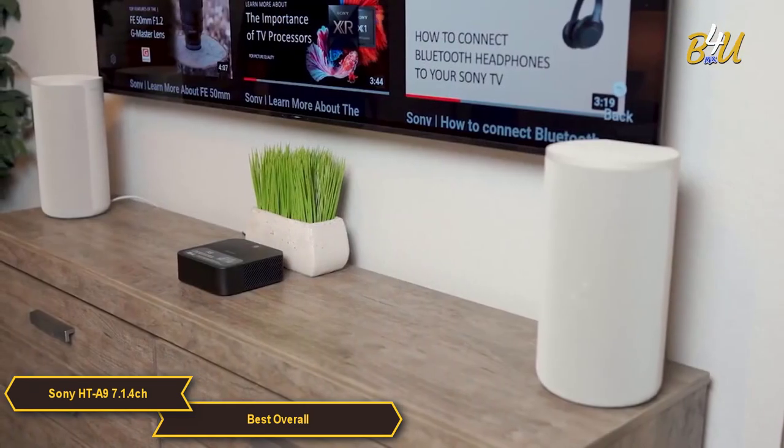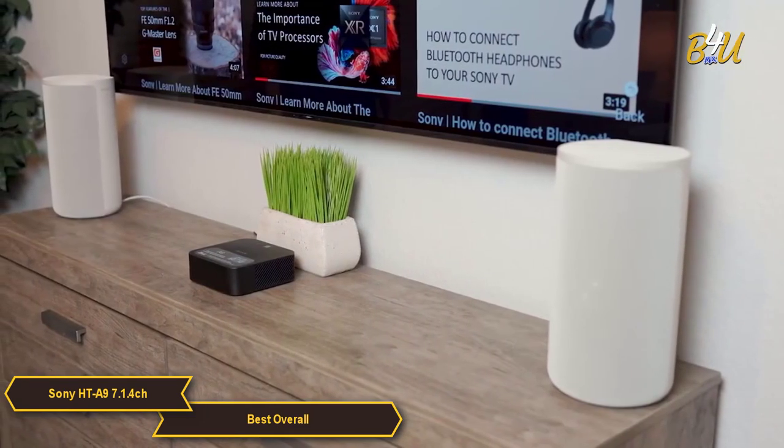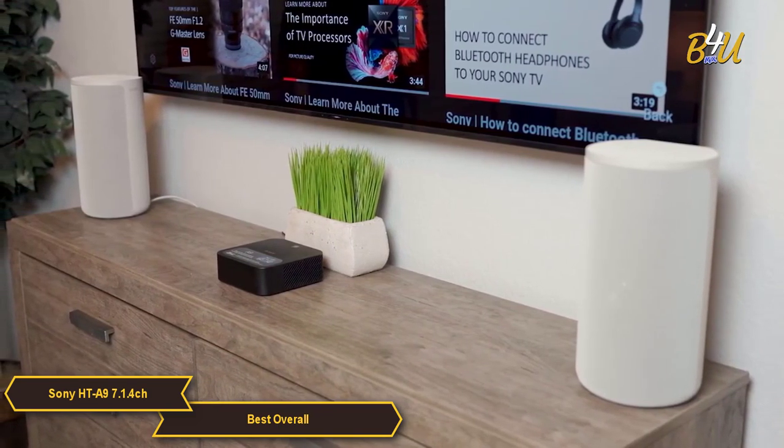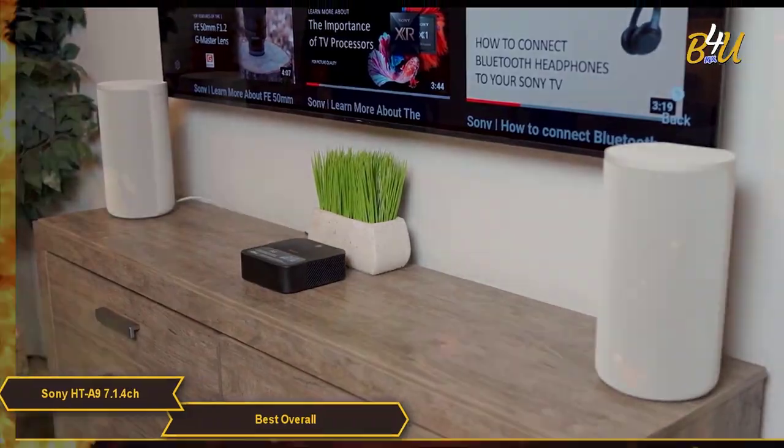If you're looking for a home theater speaker system that offers a unique, immersive audio experience, a clean, cable-free design, and great connectivity, it's definitely worth checking out.